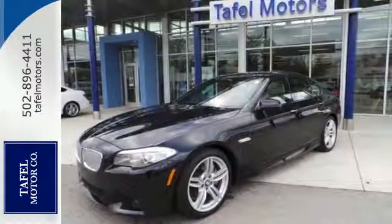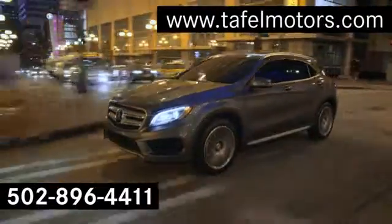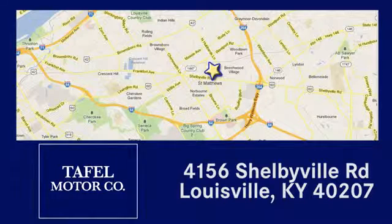Come on in today and see it for yourself. Visit us online at taffelmotors.com. Call or stop in at 4156 Shelbyville Road in Louisville. A memorable experience awaits.